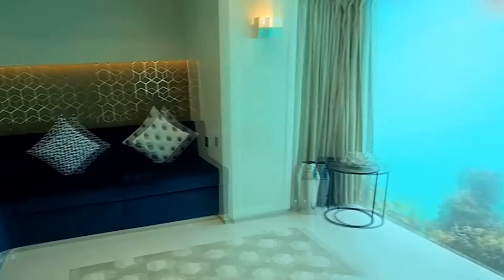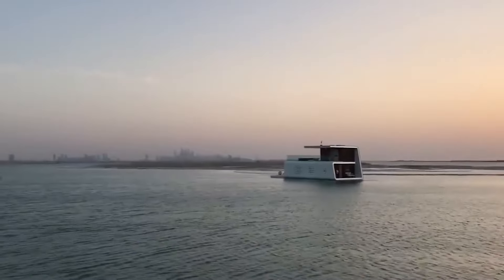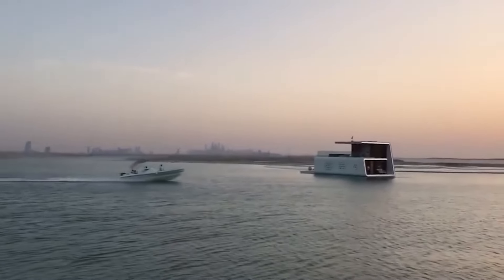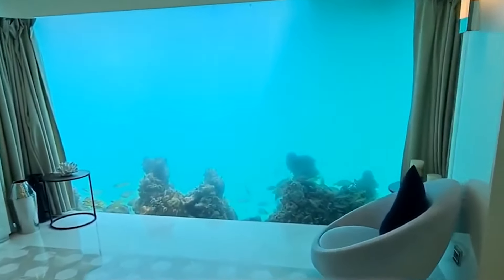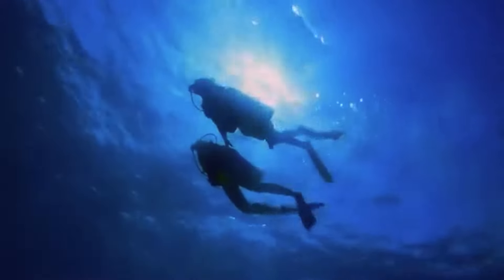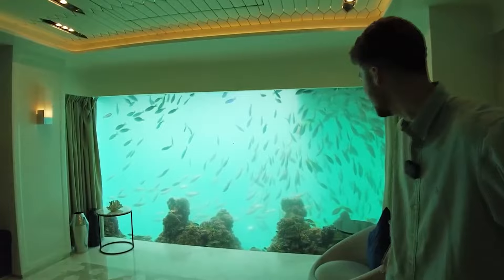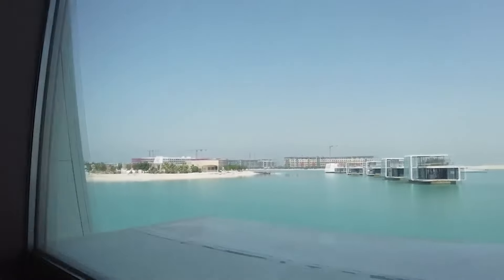These rooms are enclosed with completely transparent glass walls that give the homeowner an unobstructed view of the coral reef and marine life that surrounds them. Presumably the glass is two-way, allowing sea life and any passing scuba divers to have an unhindered view inside the apartment. They also have 5-star amenities, 24-hour concierge service, and a $1.3 million price tag.